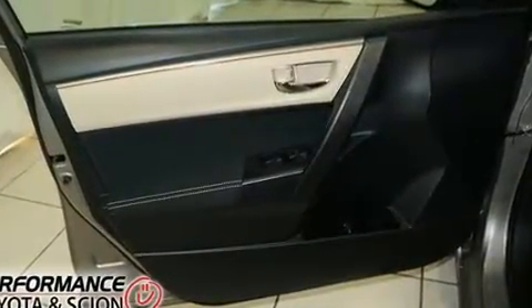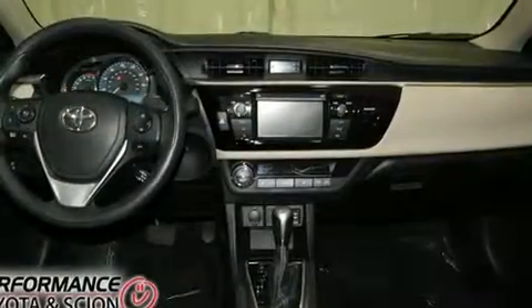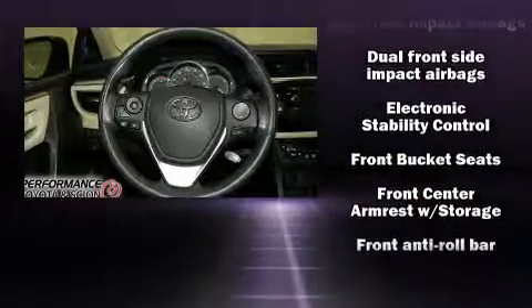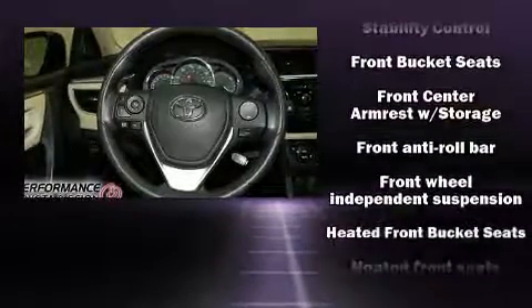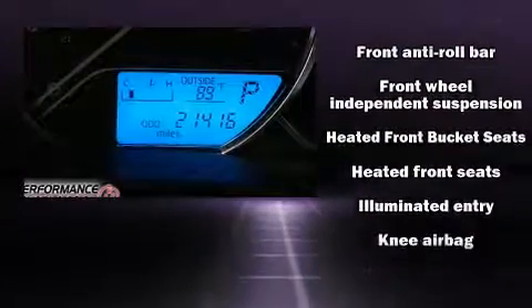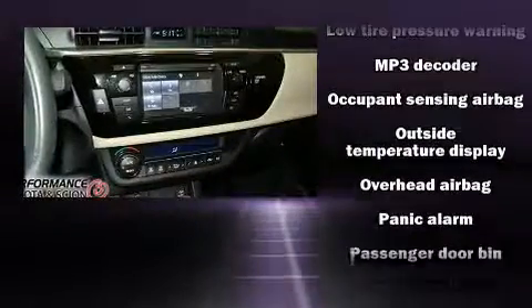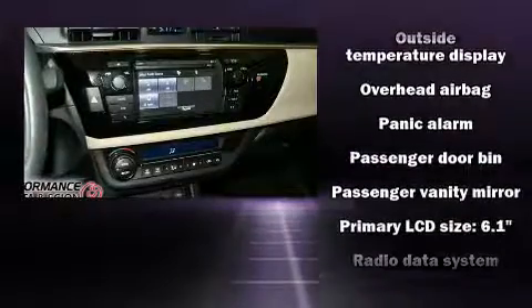Toyota also prioritized safety and security by including head curtain airbags, a panic alarm, and ABS brakes. This car was designed with safety in mind, allowing you to drive with even greater assurance.